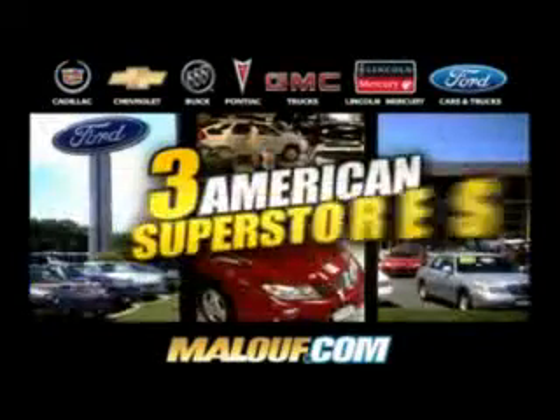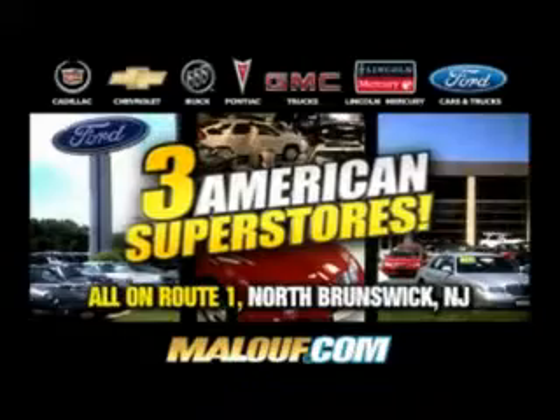Maloof beats any price! Maloof beats any trade and offer! Three American superstores on Route 1 in North Brunswick!